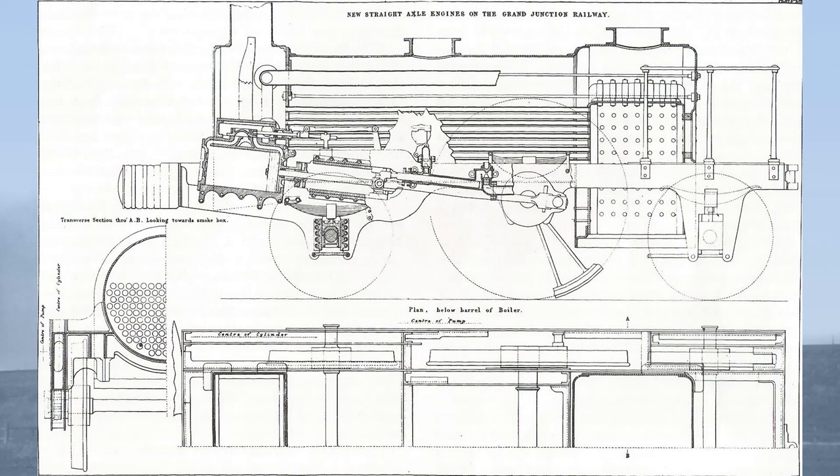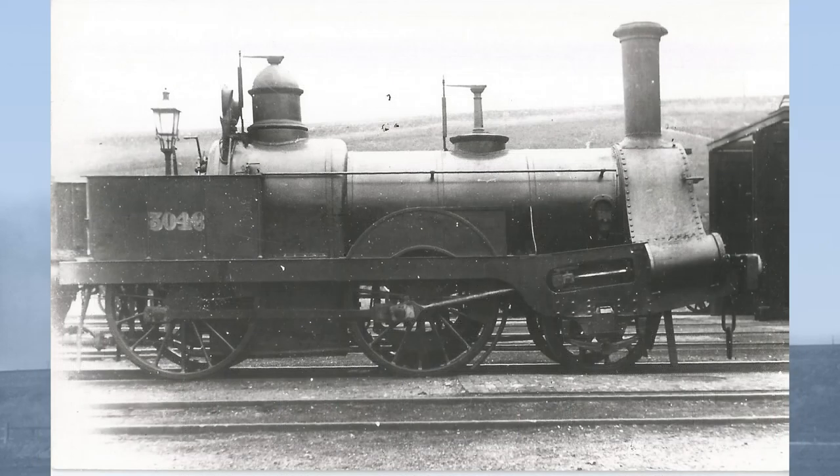Key aspects of the design include double iron frames, with inside bearings for the driving wheels and outside for the carrying wheels. Inclined cylinders were mounted alongside the smokebox. At first, Boudicombe's Gab valve gear was used, later to be replaced by Stephenson link motion.